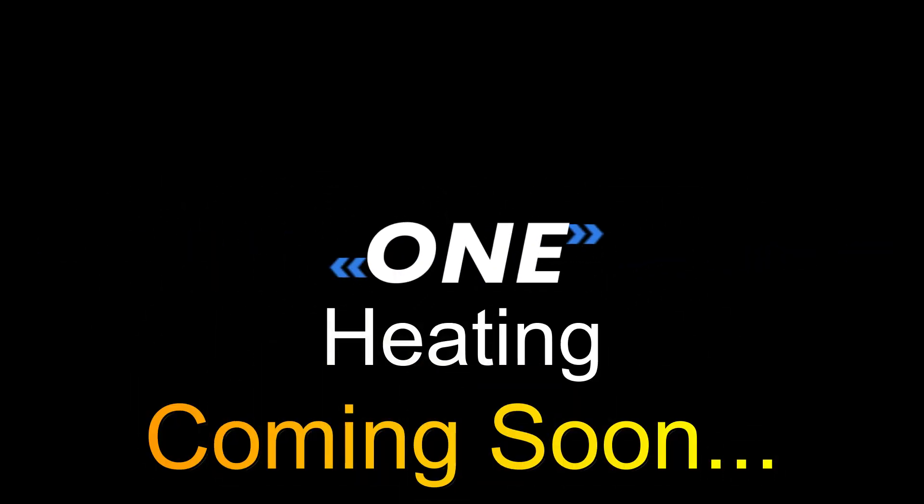What we're offering: eating calculation, rumination, and heat detection — coming soon.